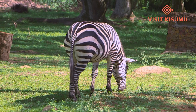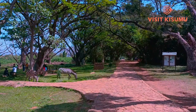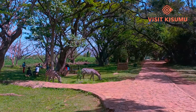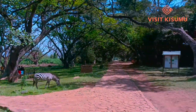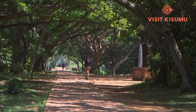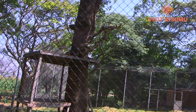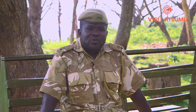The free-ranging animals we have are the zebras; occasionally we have hippos coming in, we have the impalas, and we have the turtles. As you can see right at the entrance, we've got zebras grazing on an early morning. The animals in cages include both carnivores and herbivores. The carnivores include the lions, the leopard, the hyena, and we also have a cheetah.